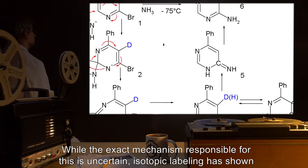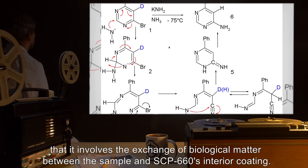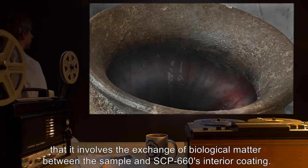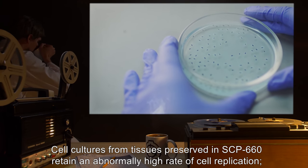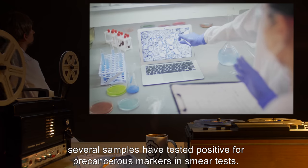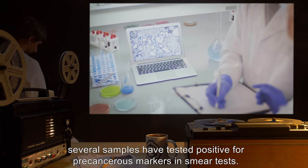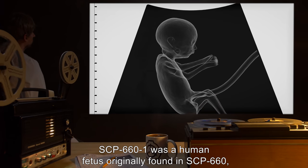While the exact mechanism responsible for this is uncertain, isotopic labeling has shown that it involves the exchange of biological matter between the sample and SCP-660's interior coating. Cell cultures from tissues preserved in SCP-660 retain an abnormally high rate of cell replication. Several samples have tested positive for precancerous markers in smear tests.